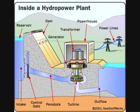Water builds up pressure as it flows through this pipe. The water strikes and turns the large blades of a turbine, which is attached to a generator above it by way of a shaft. The most common type of turbine for hydropower plants is the Francis turbine, which looks like a big disc with curved blades. A turbine can weigh as much as 172 tons and turn at a rate of 90 revolutions per minute.